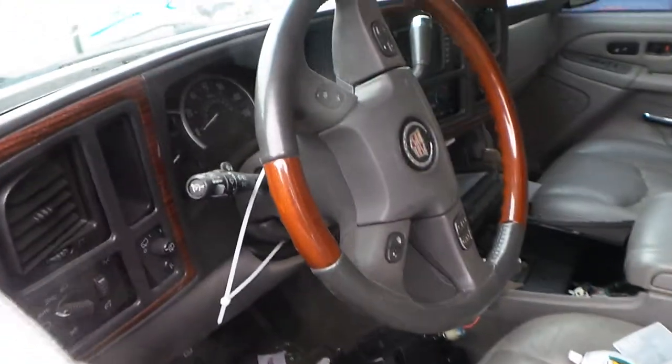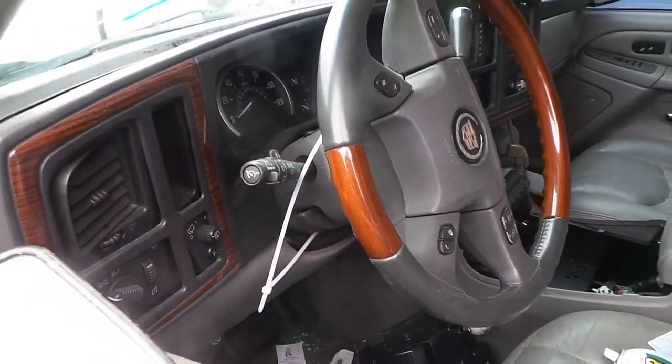A good steering wheel with cruise and volume controls, and also a good column with tilt, cruise, and delay.